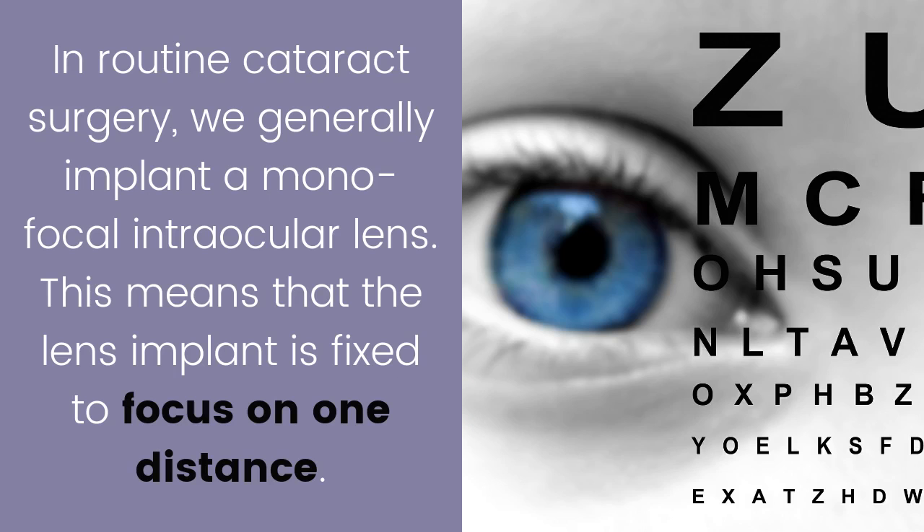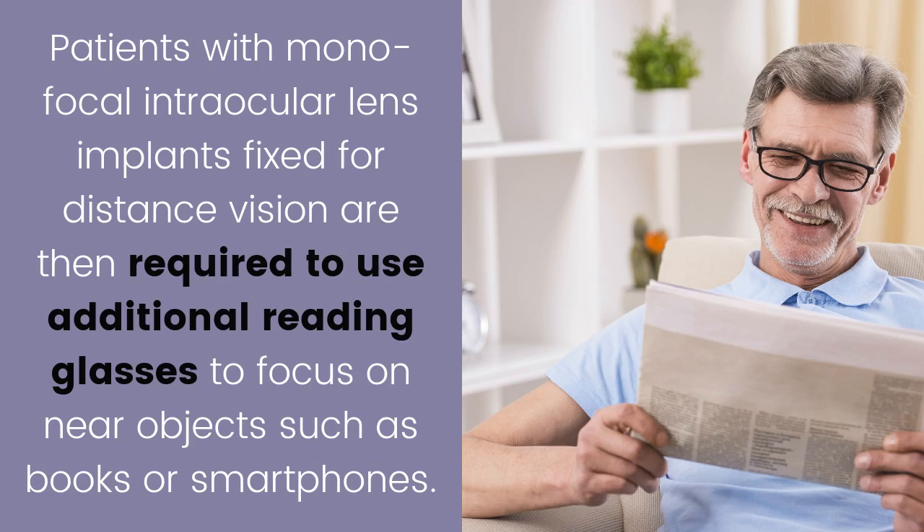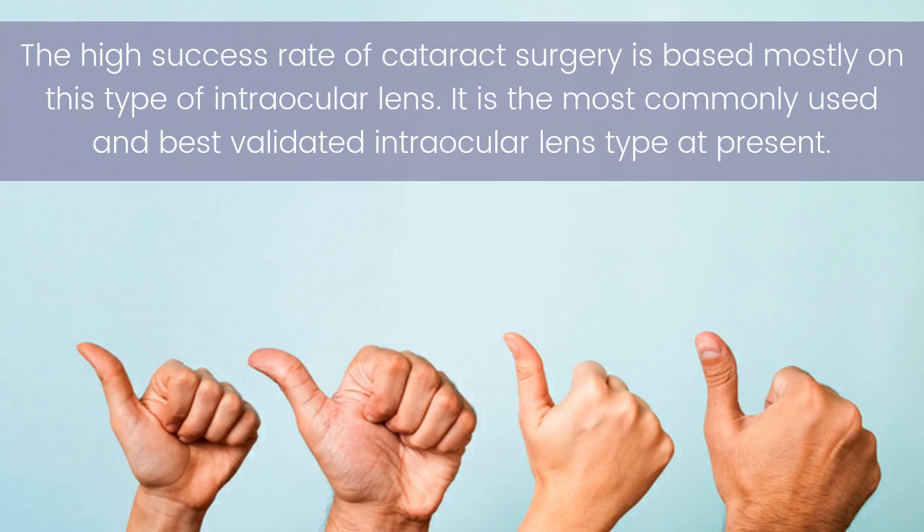In routine cataract surgery we generally implant a monofocal intraocular lens. This means that the lens implant is fixed to focus on one distance. In general, most patients prefer to be fixed for distance, which helps them focus on the environment around them. Patients with monofocal intraocular lens implants fixed for distance vision are then required to use additional reading glasses to focus on near objects such as books or smartphones. The high success rate of cataract surgery is based mostly on this type of intraocular lens — it is the most commonly used and best validated intraocular lens type at present.